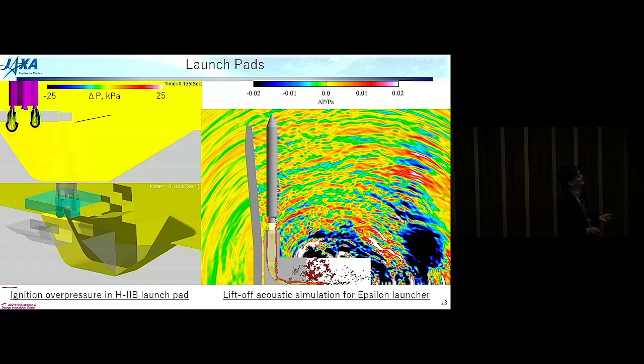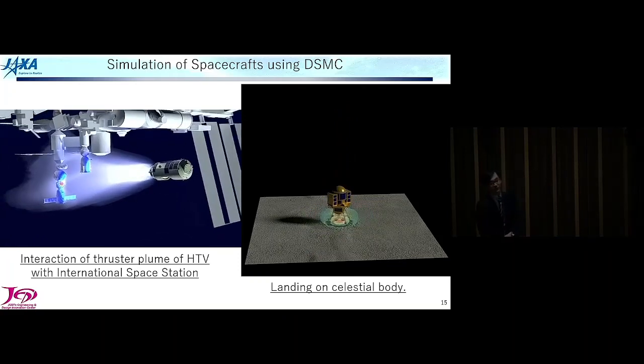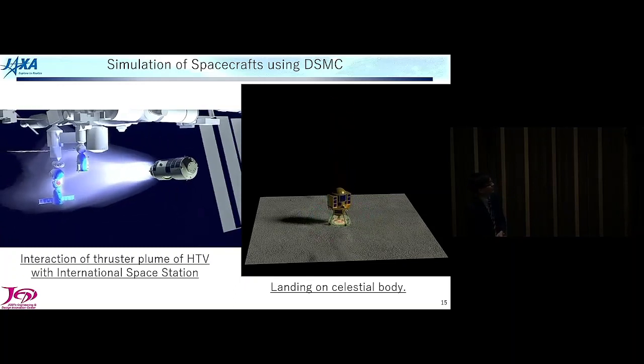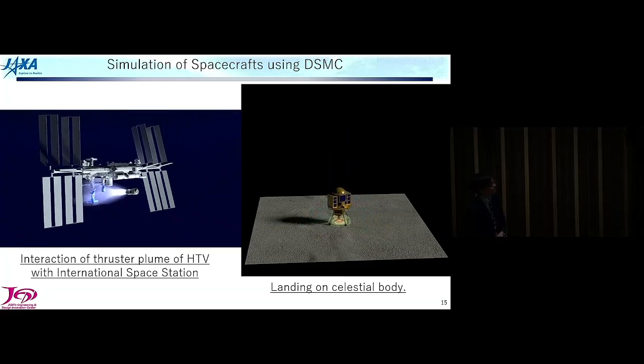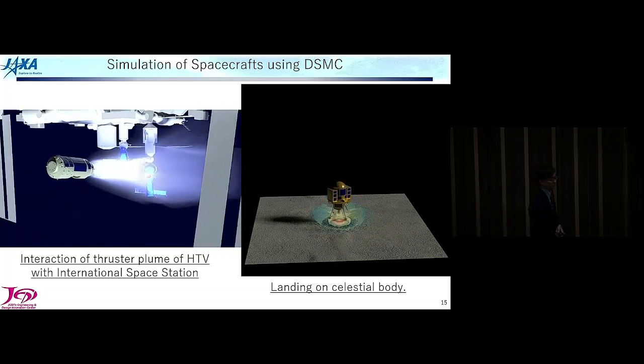We also conducted simulations for spacecraft. For the H3 launcher, we calculated six engines simultaneously and you can see the propagation of acoustics from exhaust jets propagating to the launch vehicle. We also performed simulations for spacecraft using direct simulation Monte Carlo. One figure shows the evaluation of the cargo transfer vehicle with the International Space Station, and another shows a simulation for landing of a spacecraft on a celestial body.